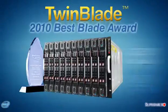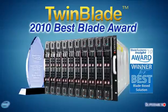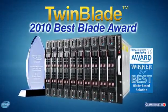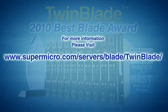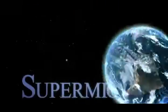Recognized by the industry in 2010 as the leading blade-based solution, please visit Supermicro's website for a wealth of information on the TwinBlade. Supermicro — the global leader in server technology innovation and green computing.